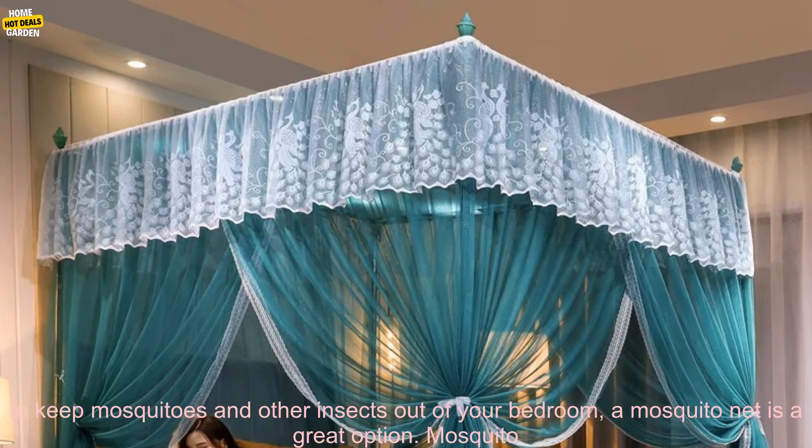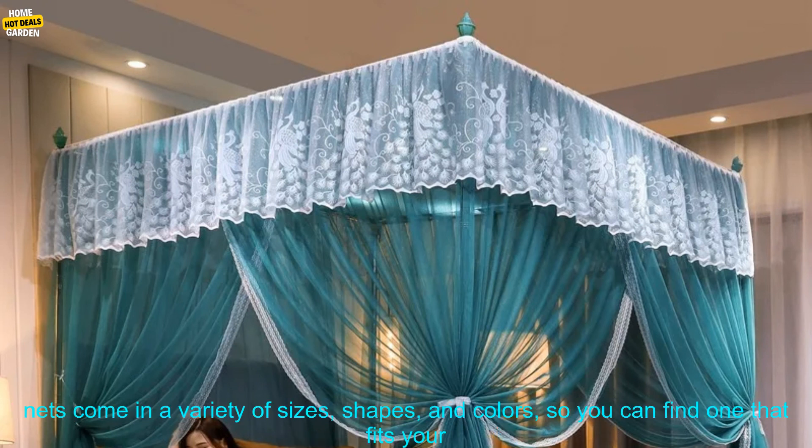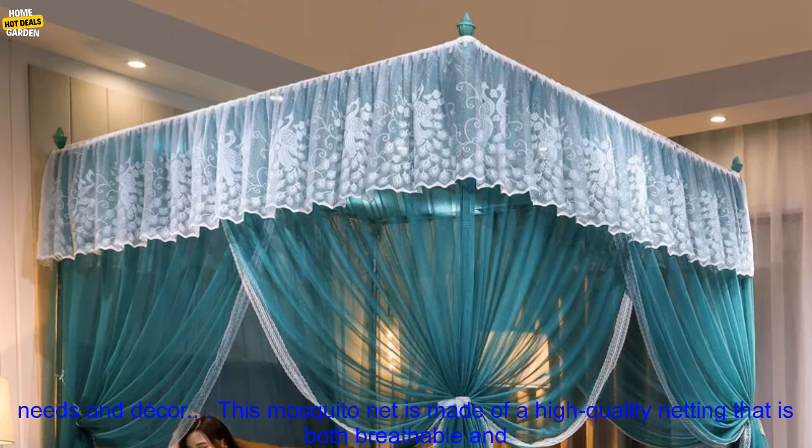If you're looking for a way to keep mosquitoes and other insects out of your bedroom, a mosquito net is a great option. Mosquito nets come in a variety of sizes, shapes, and colors, so you can find one that fits your needs and decor.